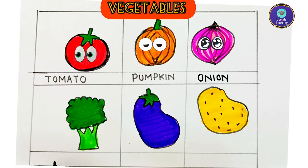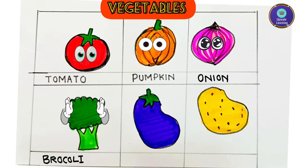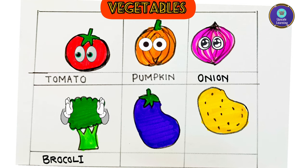Onion is purple in color. Next is broccoli — B-R-O-C-C-O-L-I. Broccoli is green in color, and it provides us with lots of protein and good vitamins and minerals. So don't forget to eat broccoli every day!